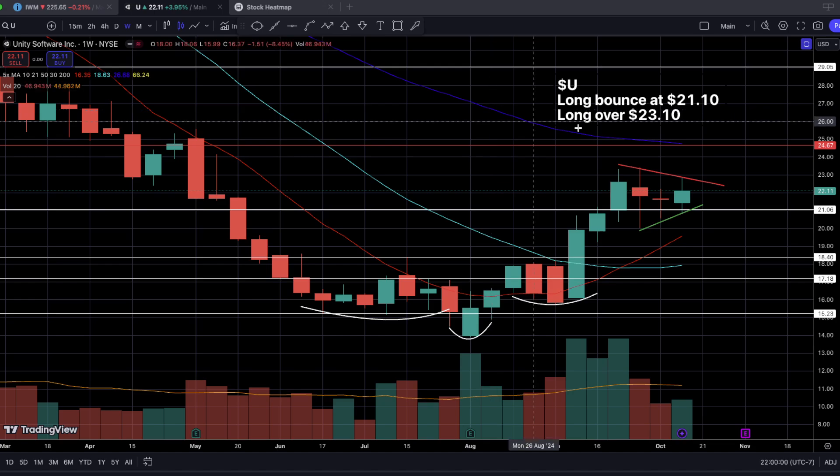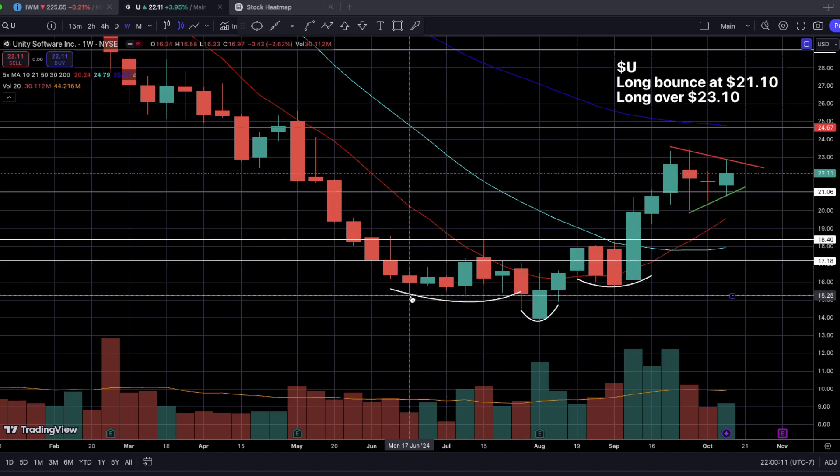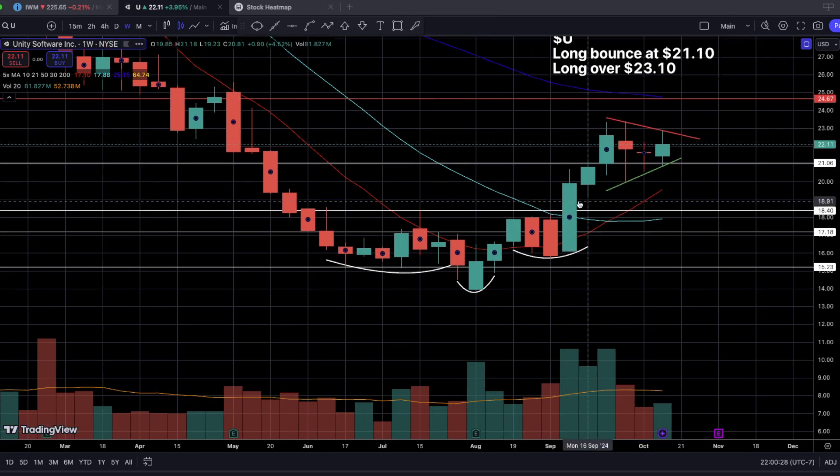Unity Software is making a very nice weekly bull flag. When we first looked at this name, we saw a nice breakout out of an inverted head and shoulders chart pattern with the neckline resistance sitting at $18.50, specifically $18.40. We saw a very good short squeeze breakout to the upside, and after that breakout, the price continued holding current highs. For the last four weeks including last week, we saw a very nice sideways consolidation phase, which ultimately gave us this very nice bull flag on the weekly timeframe.